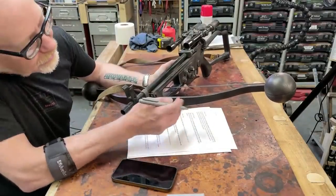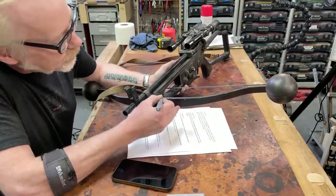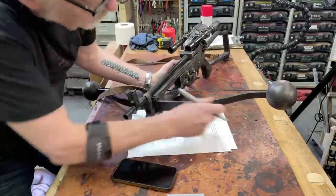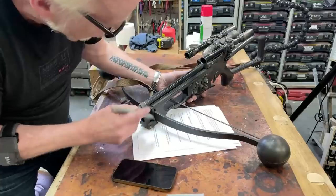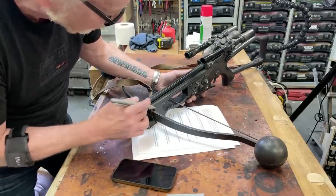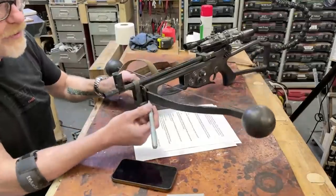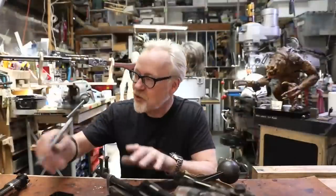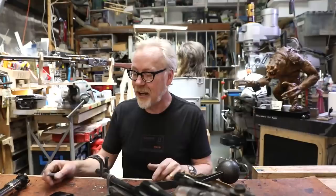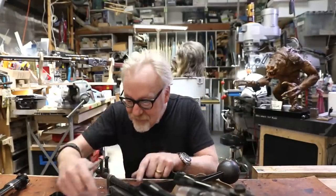I take a silver Sharpie and go over the edge, and what I end up doing is making it look like paint has chipped off the edge. I'm using my hand right after, while the marker is still wet, to move the paint around. Anytime you hit a high edge with silver, your eye ends up telling you the story that it has been painted and the paint's been chipped off because it's been weathered — and it makes it feel like a more realistic object.